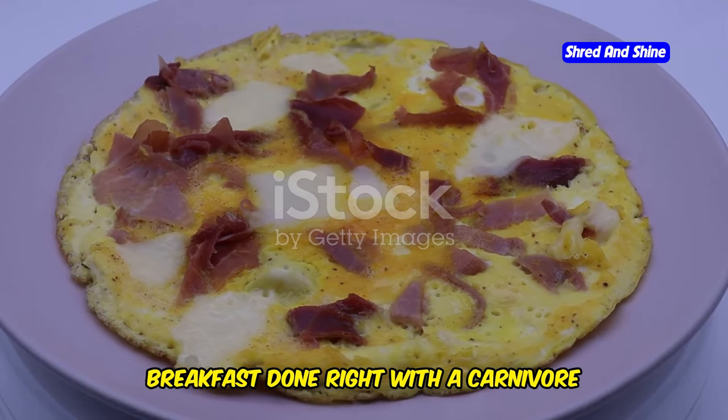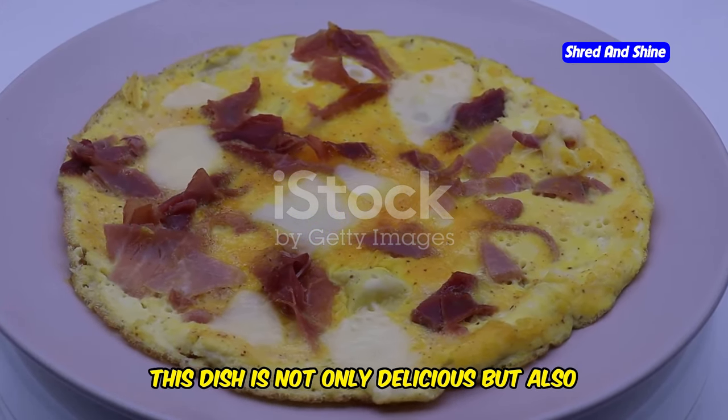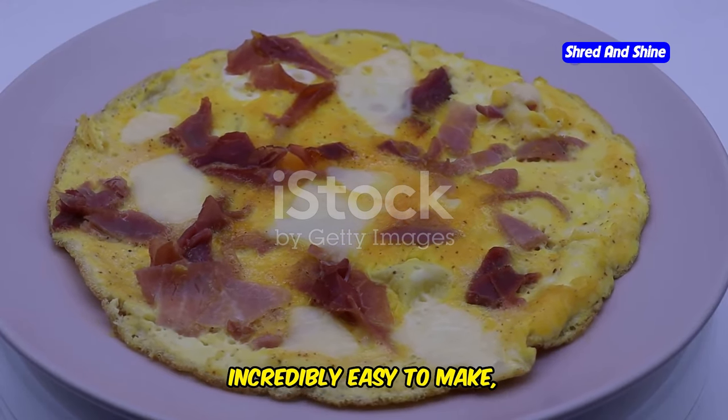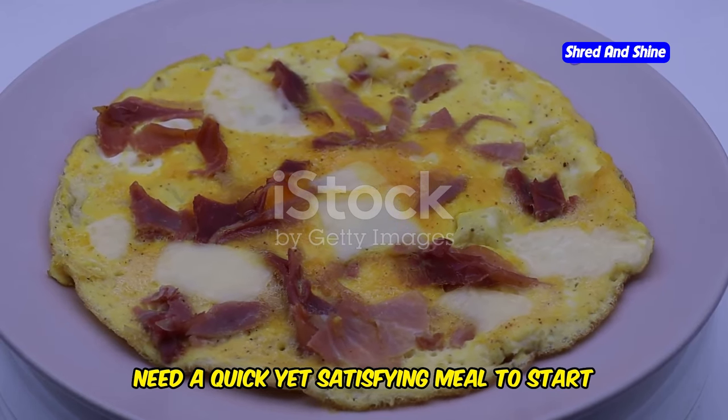First up, breakfast done right with a carnivore cheese omelet packed with protein and flavor. This dish is not only delicious but also incredibly easy to make — perfect for those busy mornings when you need a quick yet satisfying meal to start your day.